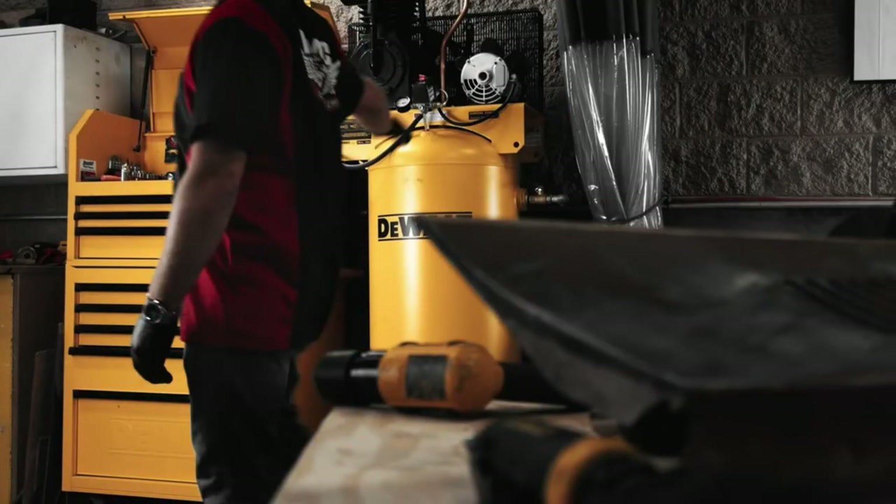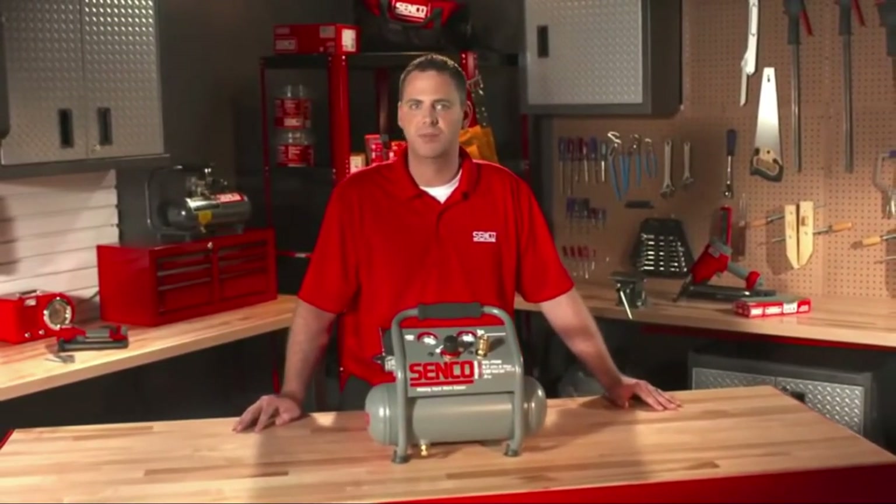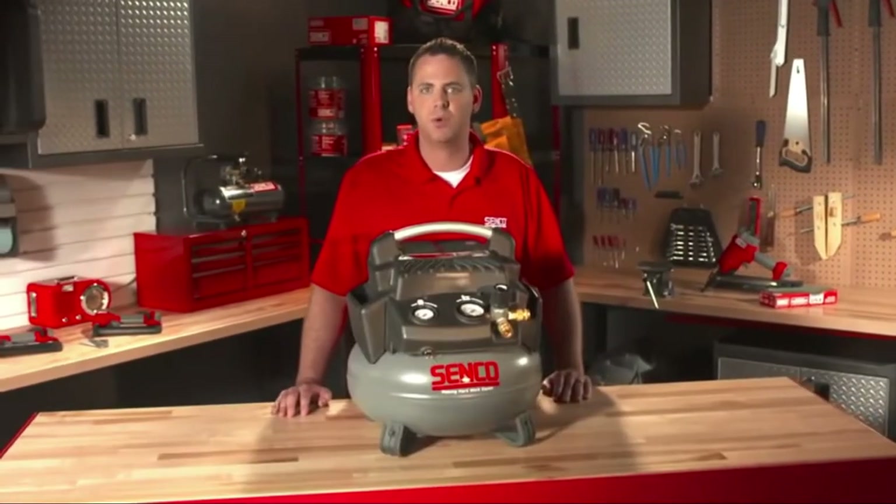The next factor to check for is the maximum air pressure capacity. The maximum air capacity of most shop air compressors is about 90 PSI.